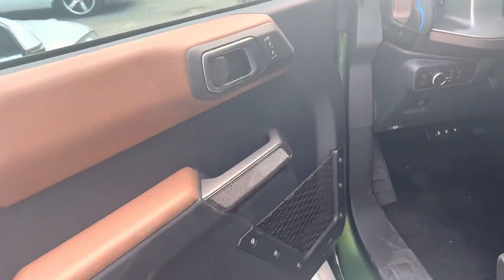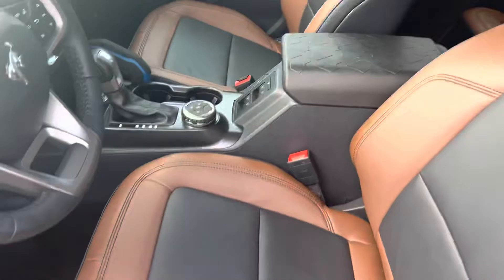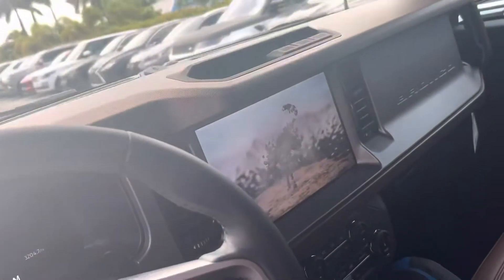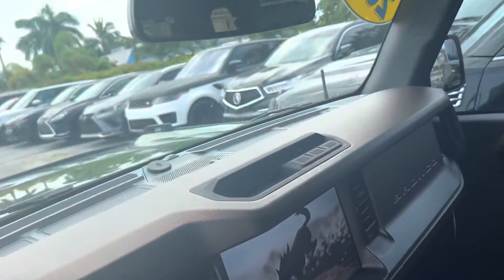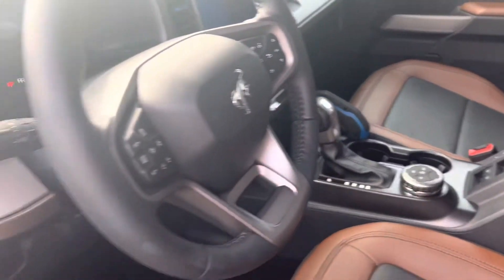Inside, real quick, so you can see the color — wow, this is a cool interior. Two-tone interior. It's got the big screen. So like I said, if I didn't go over something you'd like to see, just let us know. Thanks for watching.